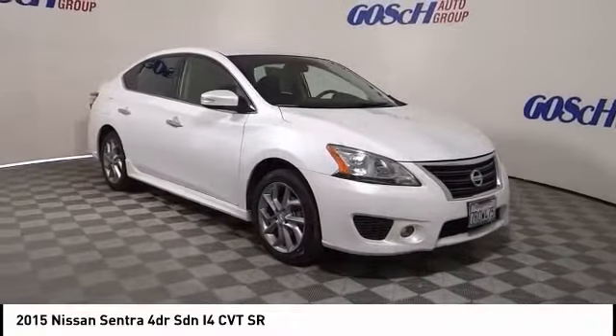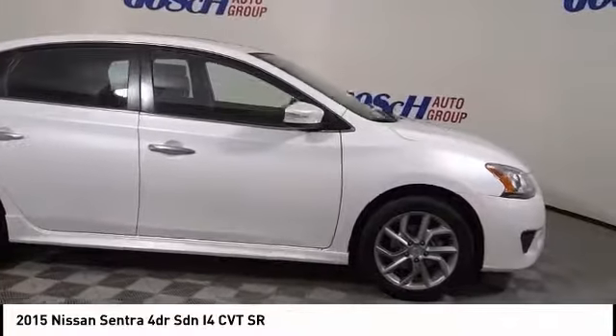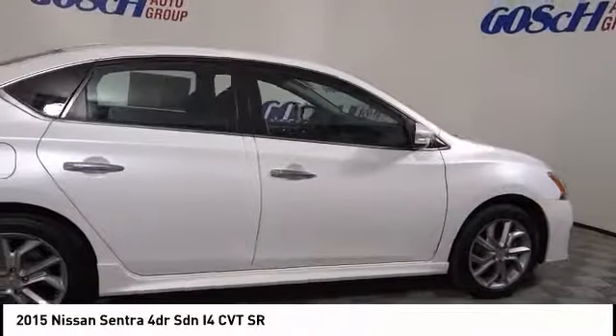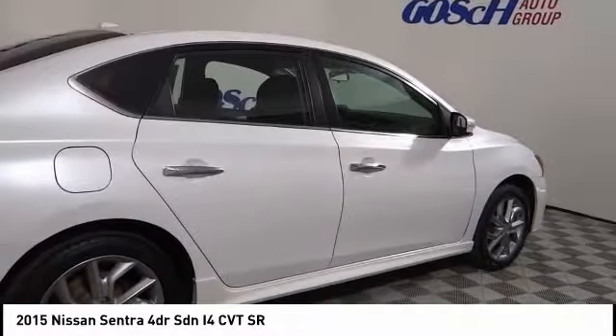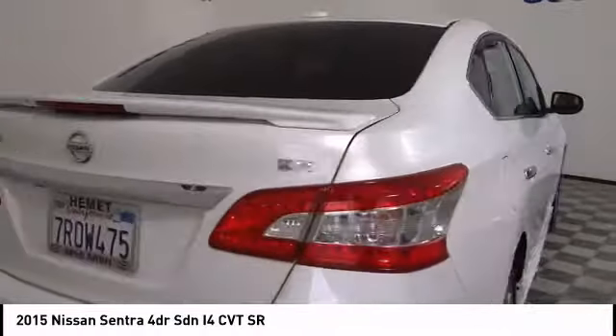Stop by and take a look at the 2015 Sentra. With its spacious and versatile interior and stellar fuel efficiency, the Nissan Sentra is the obvious choice for anyone who wants to enjoy a stylish and comfortable ride.